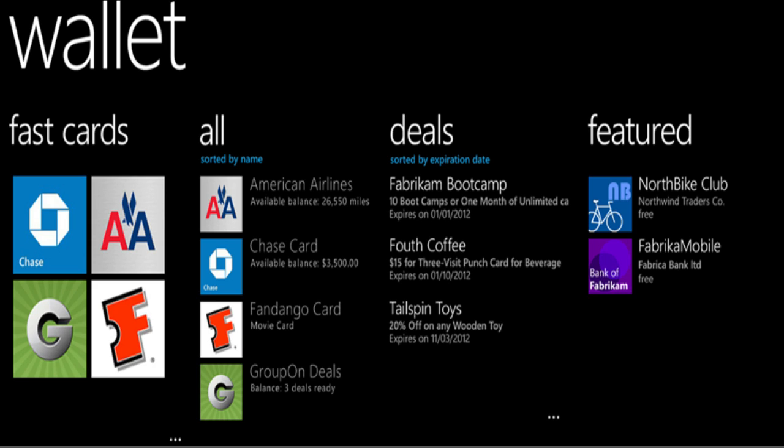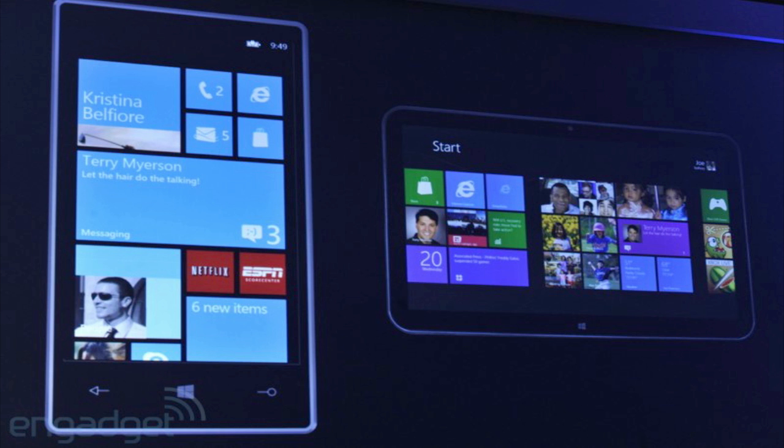There is also a new feature in Windows Phone 8 called Tap+Send, which takes advantage of Windows Phone 8's NFC hardware support. This will be similar to Android Beam in a way, and it will allow you to bump a phone against another device to share content.